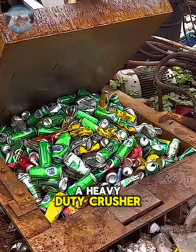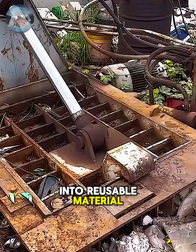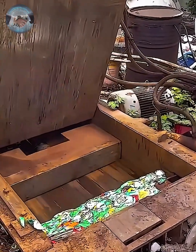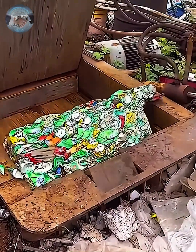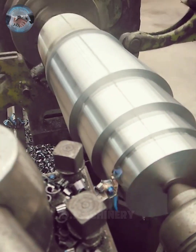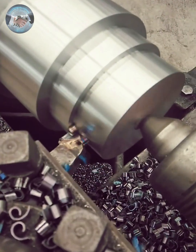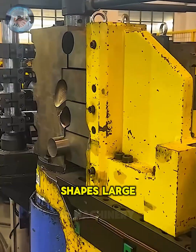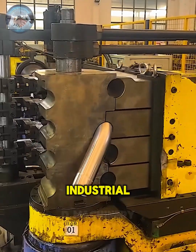A heavy-duty crusher reduces discarded cans into reusable materials, ready to begin a new cycle. Here, a specialized bender shapes large tubes in multiple directions, preparing them for precise industrial applications.